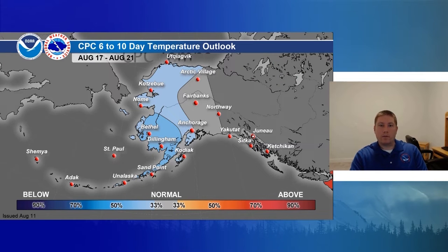For our climate outlook for temperatures, the 6 to 10-day forecast shows chances to be below normal temperatures for much of the western mainland down into the Alaska Peninsula. As we move into the 8 to 14-day forecast, it's going to be pretty similar — still seeing chances to be below normal along the west coast, southwest Alaska, and the Alaska Peninsula.